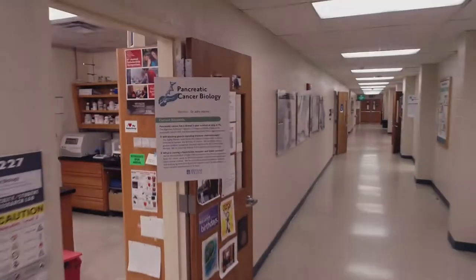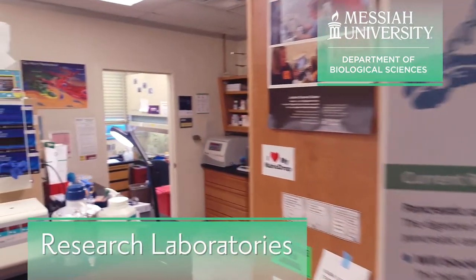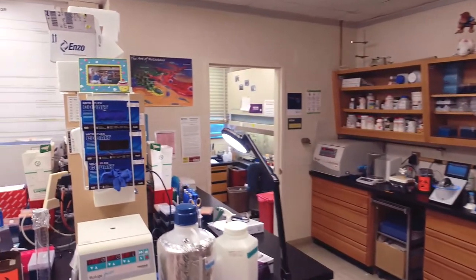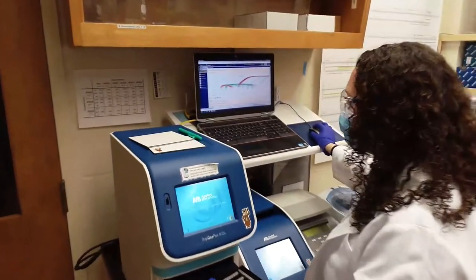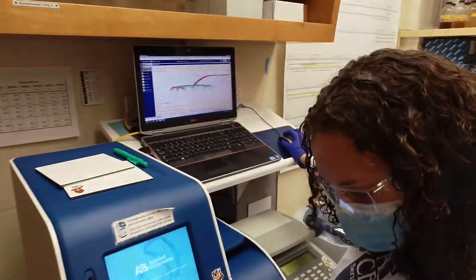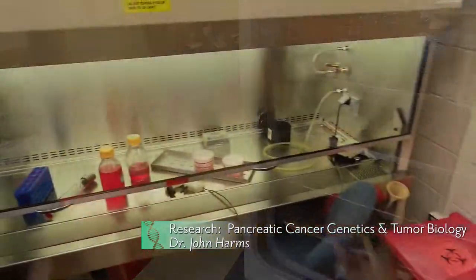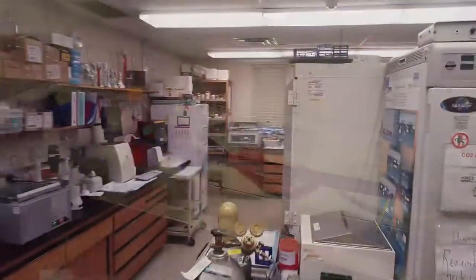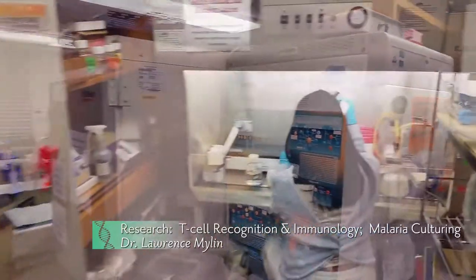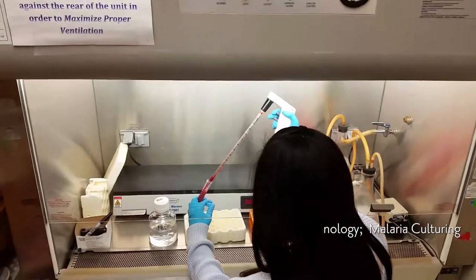Nine dedicated research labs support the unique needs of undergraduate research within the department. Students regularly perform real-time PCR to precisely quantify RNA, or genotype human genes. Several labs are outfitted for the growth and handling of cancer cells, T cells, neural cells, or plant tissue culture. Other research examines the sustainable culturing of malaria parasites.